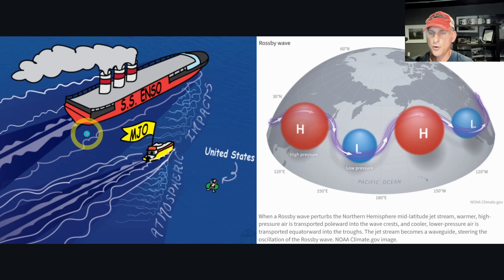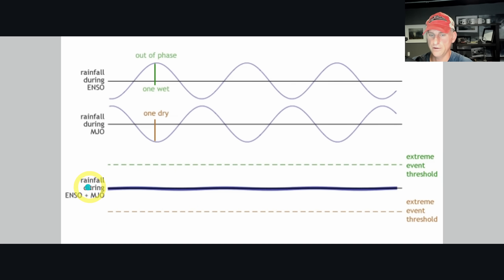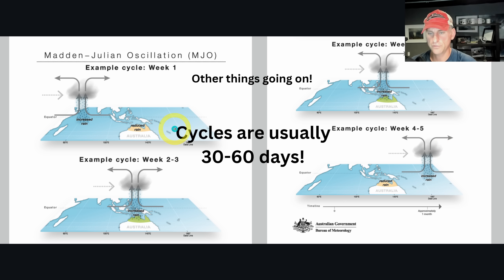Besides ENSO conditions, there's also the Madden-Julian Oscillation — it's an intraseasonal signal that cycles about 30 to 60 days. It's an area of enhanced convection that moves across the equatorial Pacific from west to east across the globe. When ENSO and the MJO are in the same phase you can get bigger impacts, but if they're against each other you get more muted impacts from either. This controls the Rossby wave configuration — where the ridge and trough are located has big implications for weather on the west coast of North America.